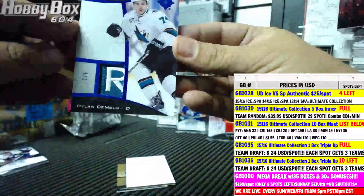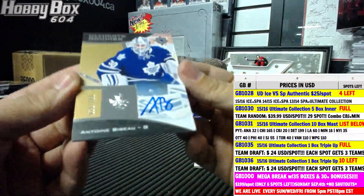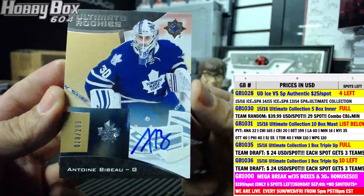And the last card of the break goes to the Maple Leafs again — number 16 of 299, rookie autograph of Antoine Bibeau.